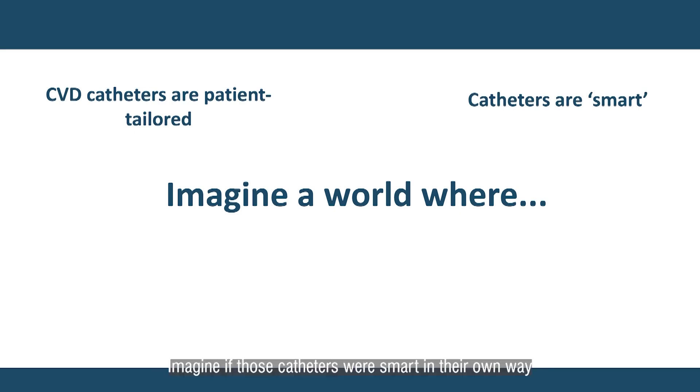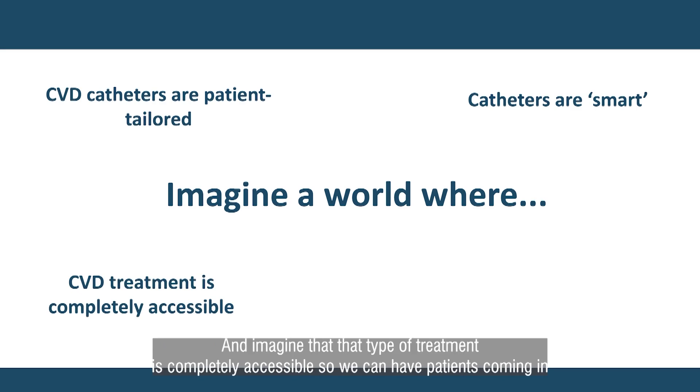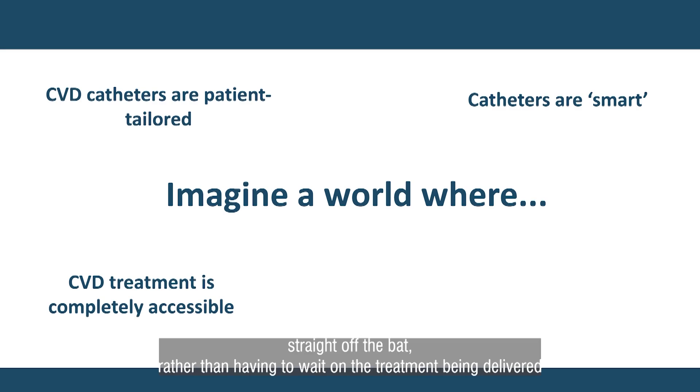Imagine if those catheters were smart in their own way, so they know how to navigate throughout the body without relying entirely on the surgeon. And imagine that that type of treatment is completely accessible, so we can have patients coming in and potentially manufacture their catheters within 15 minutes or so, and deliver their treatment straight off the bat, rather than having to wait on the treatment being delivered.